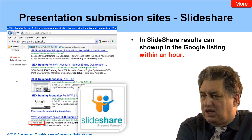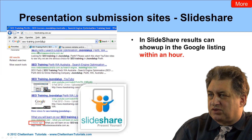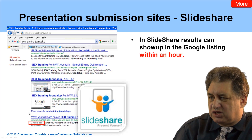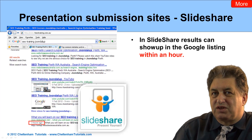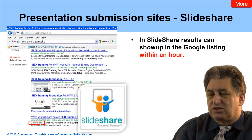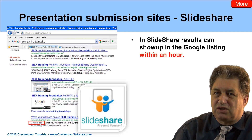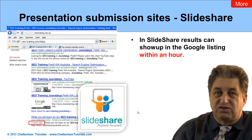SlideShare is just another example, and as you can see in this example here, we've got some search engine results. We've searched for SEO training Junalab, and this result has showed up. The important thing is it showed up, and it's logged as three hours ago. So basically within three hours of submitting the presentation to one of these sites, it not only got indexed by Google, it was showing up in search results, which is pretty impressive and illustrates why it's worth doing.